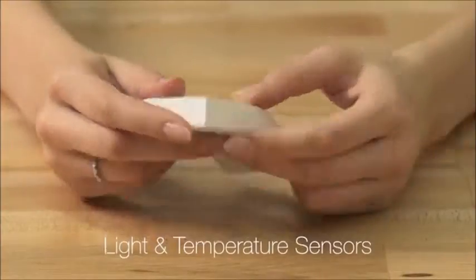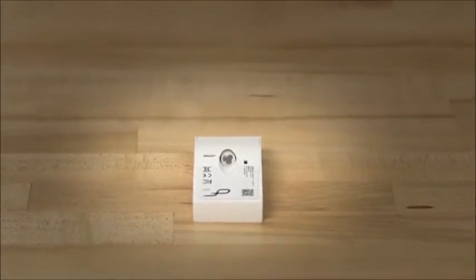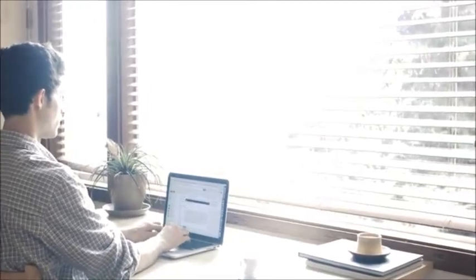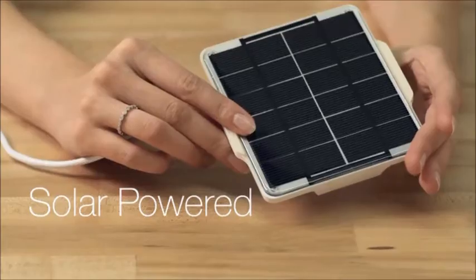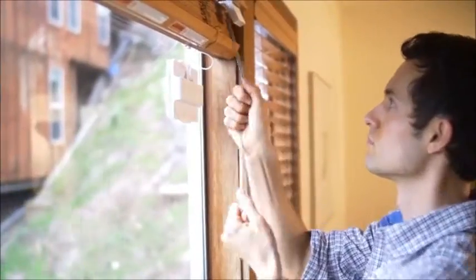Now your blinds move by themselves even before you think of it. FlipFlick is triggered by built-in light and temperature sensors. It rotates the existing tilting mechanism to open and close the blinds automatically. And with solar panel charging, you don't need to worry about battery life.